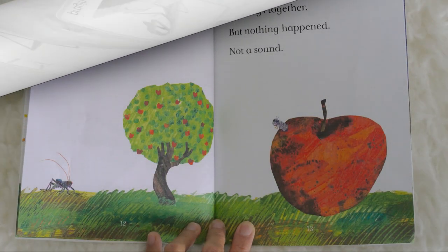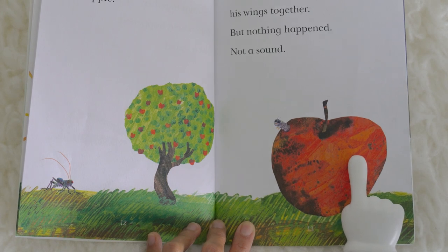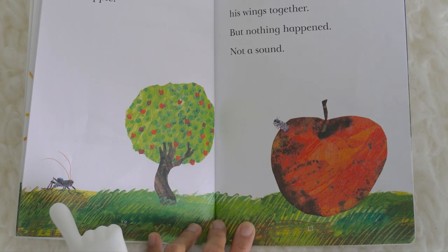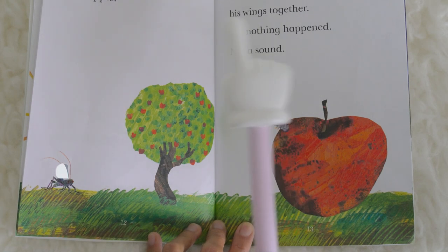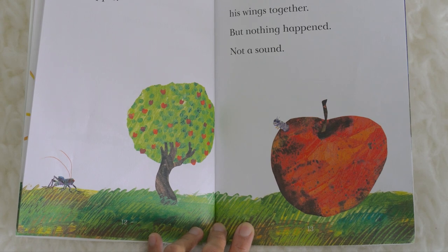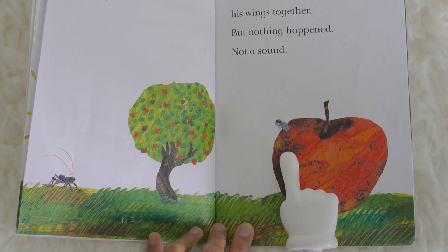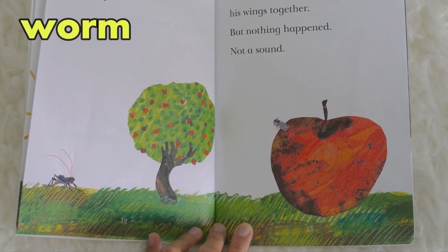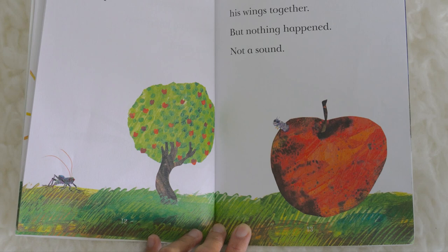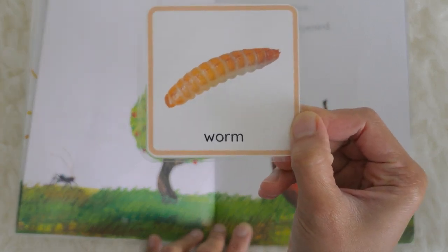Good day, crunch — a worm, munching its way out of an apple. The little cricket wanted to answer, so he rubbed his wings together, but nothing happened — not a sound. Where is the worm? Oh, the worm is there — it's munching its way out of an apple.